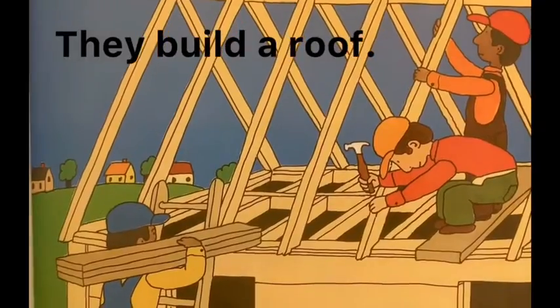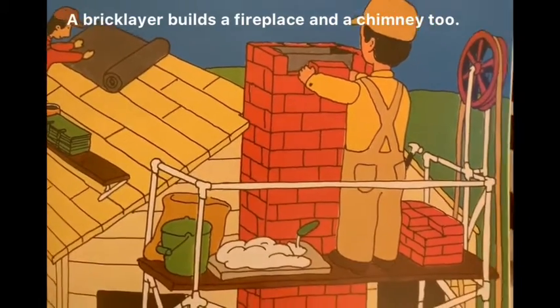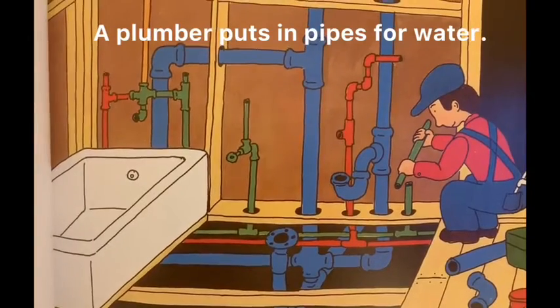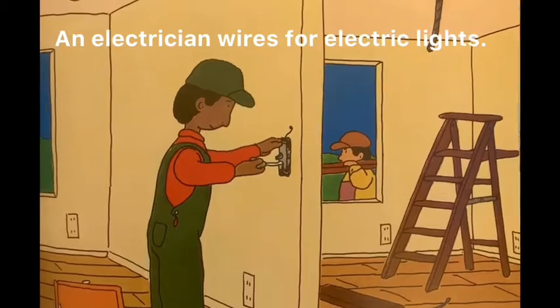They put up a wall. They build a roof. A brick layer builds a fireplace and a chimney too. A plumber puts in pipes for water. Electricians wire for electric lights.